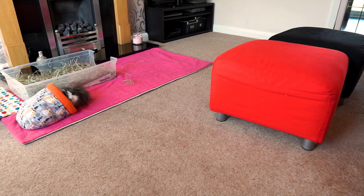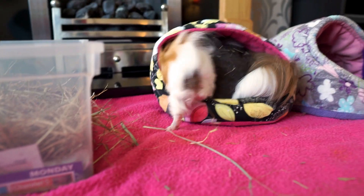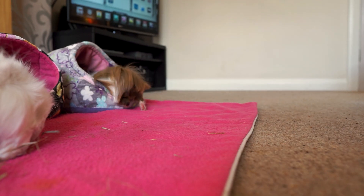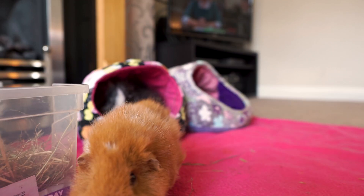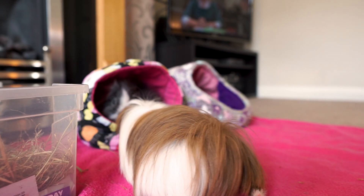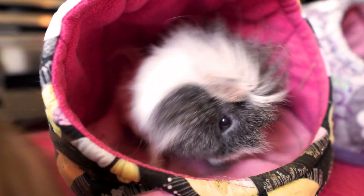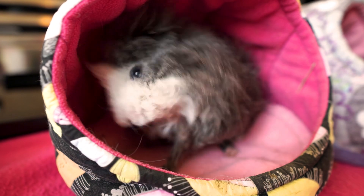We turn on the TV and relax whilst the piggies wander around. Some extra beds are appreciated, but not when everyone tries to pile in at once! The youngsters can still be a bit skittish but they are improving slowly. Lyra and Pedro on the other hand are pros at floor time and nothing bothers them in the slightest. Pedro especially is really confident, which is surprising as he's a rescue piggy. And Phoebe has a bad habit of sneaking under the furniture — I really hope she doesn't teach the others this.